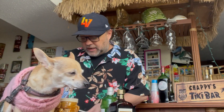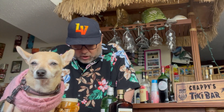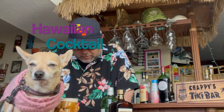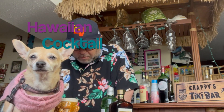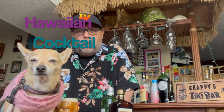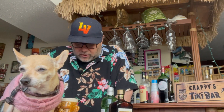First up, Mookie and I are gonna make a drink. I'm getting this from the Savoy Cocktail Book by Harry Craddock — the original edition is from the 1930s. So I'm gonna make a Hawaiian cocktail. Because the book is so old, the measurements are in parts: four parts gin, two parts orange juice, and one part Cointreau.